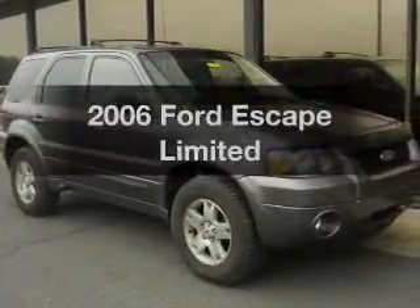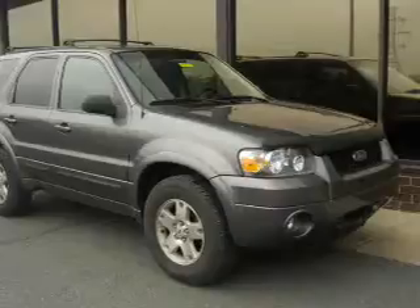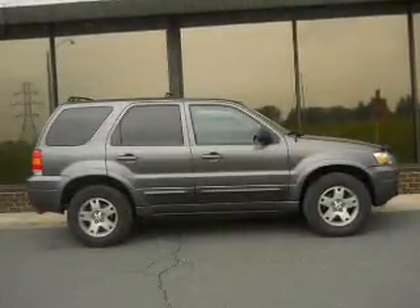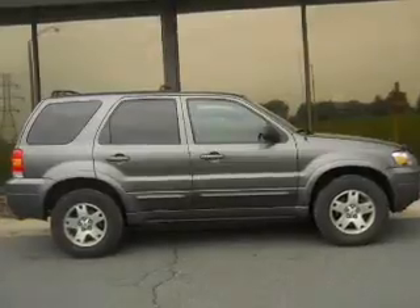Imagine yourself in this 2006 Ford Escape. This is the set of wheels you've been looking for. The powertrain includes four-wheel drive with a reliable six-cylinder engine driven by an automatic transmission.